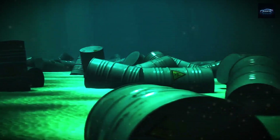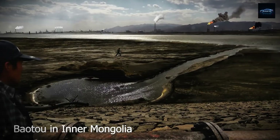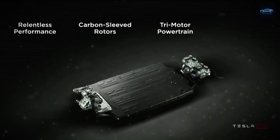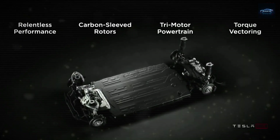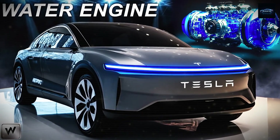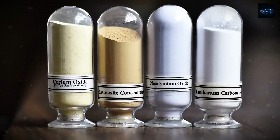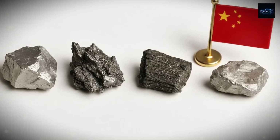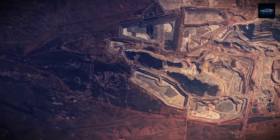If China made a similar move with rare earths, the entire global EV industry could grind to a halt. Then there's price volatility. The cost of neodymium oxide, a crucial component in these motors, more than doubled between 2020 and 2023 — from around $45,000 per metric ton to over $90,000 at its peak. That kind of wild price swing makes it hard for automakers to plan ahead and adds serious costs to EV production.